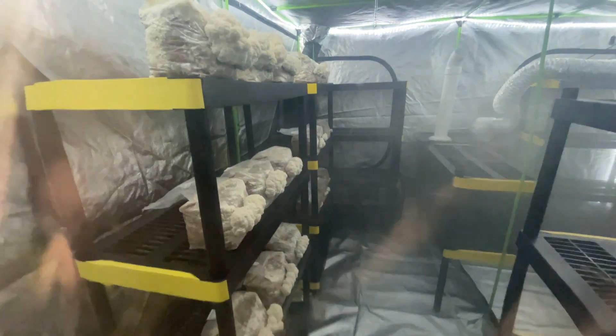Welcome back to Spore and Sprout. In this video, I'm going to go over the top four medicinal mushrooms that you can grow at home.